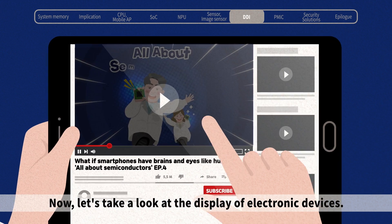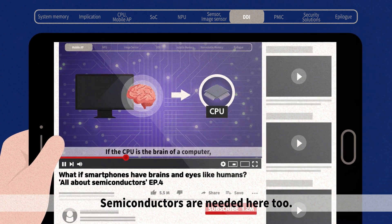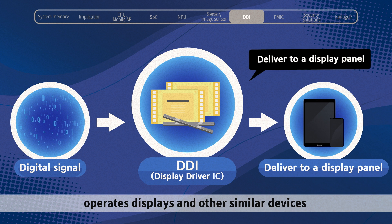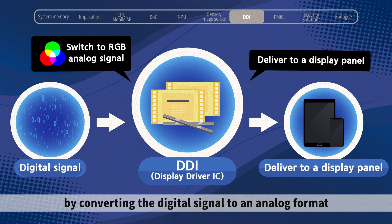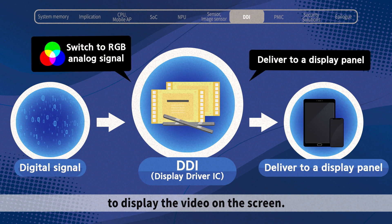Now, let's take a look at the display of electronic devices. Semiconductors are needed here, too. A Display Driver IC, or DDI, is a semiconductor that operates displays and other similar devices by converting the digital signal to an analog format to display the video on the screen.